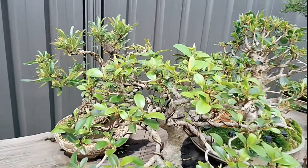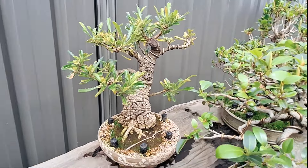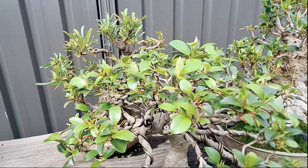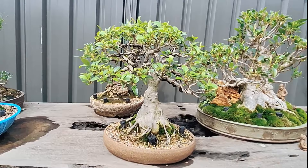Not long after Ryan started bonsai, that's when he and Paul met. Ryan came to Paul for some guidance and soil because he was using potting mix — that's how new he was to it.